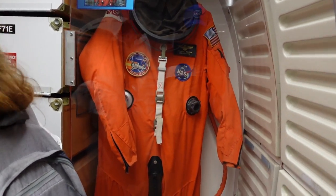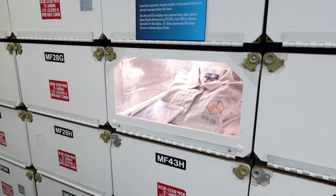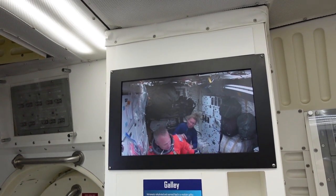Here are the launch and entry suits. It's all their lockers — each individual locker has their personal stuff. That's them putting on their gear to go out to do experiments.